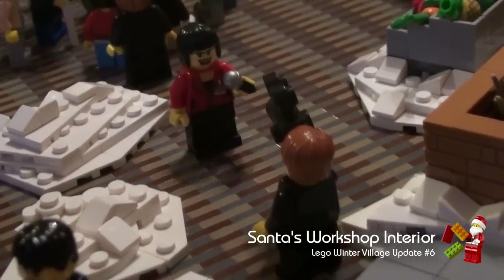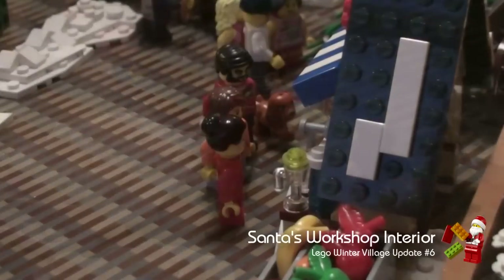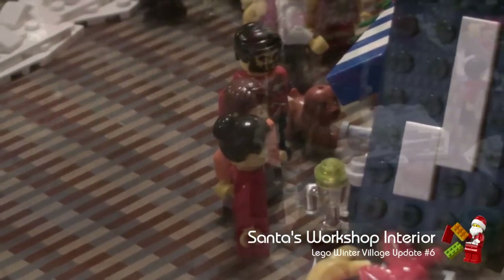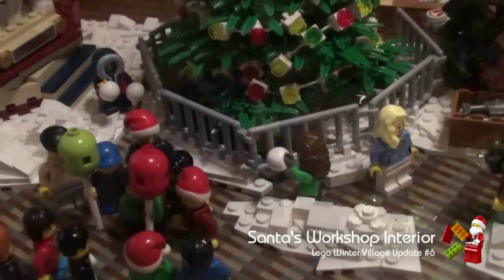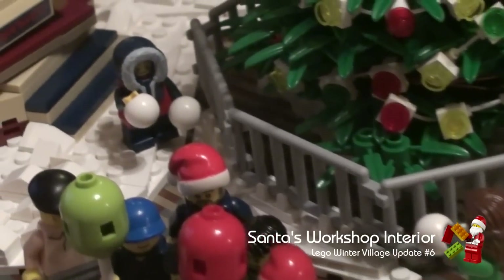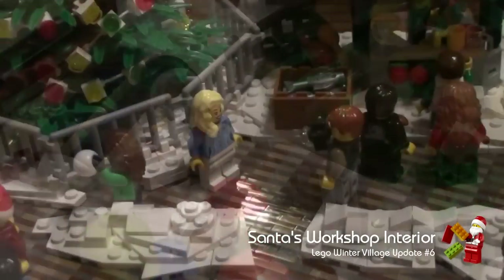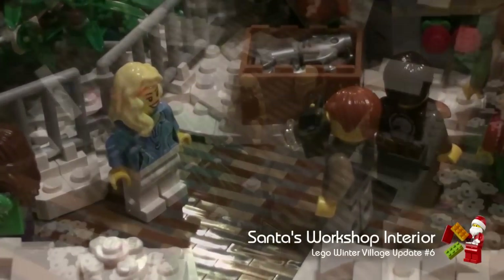We've added a lot of people. There's a woman doing a news broadcast, people buying juice, families watching their kids on the carousel. There are two kids having a snowball fight through the railings around the tree, and here is a man taking a photo of his wife in front of the tree.